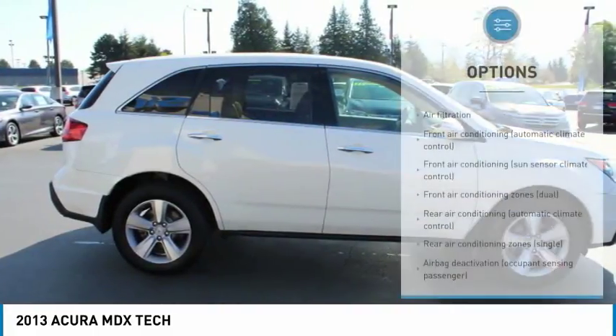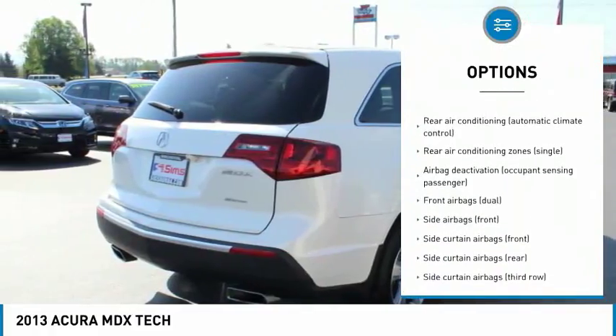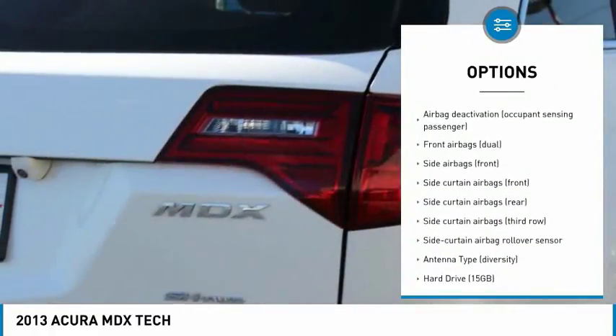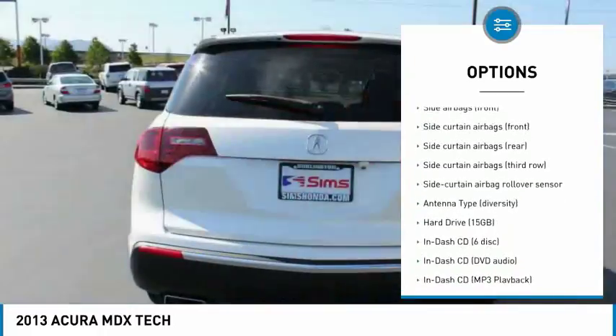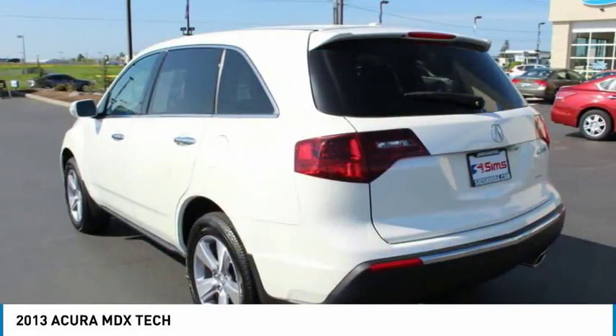Here are some of this vehicle's great options: traction control, stability control, cruise control, trip computer, clock, fog lights, power door locks, daytime running lights, cargo area light, and electronic brake force distribution.